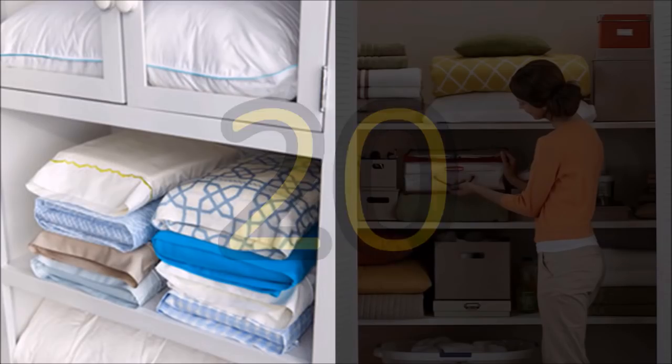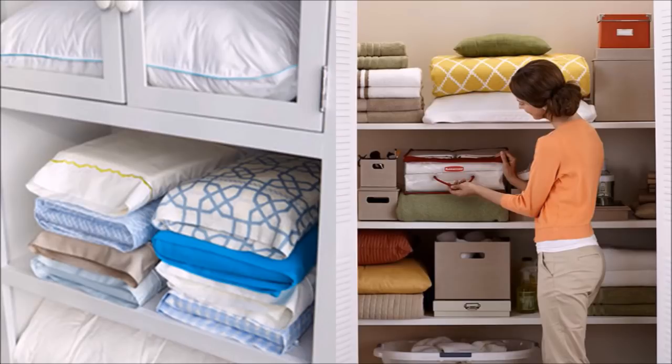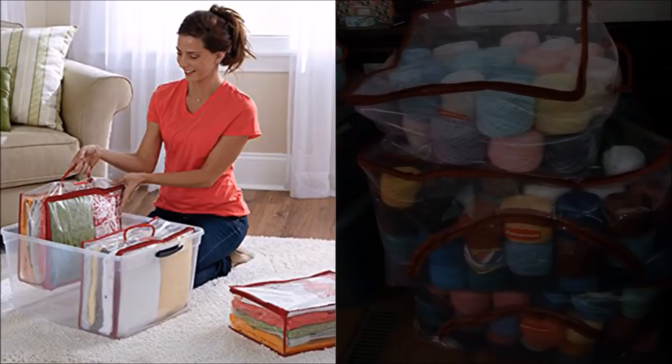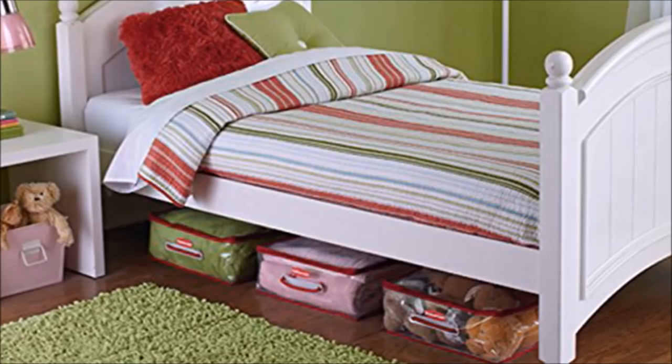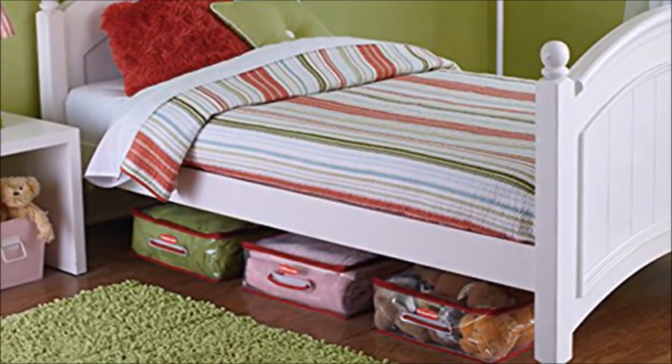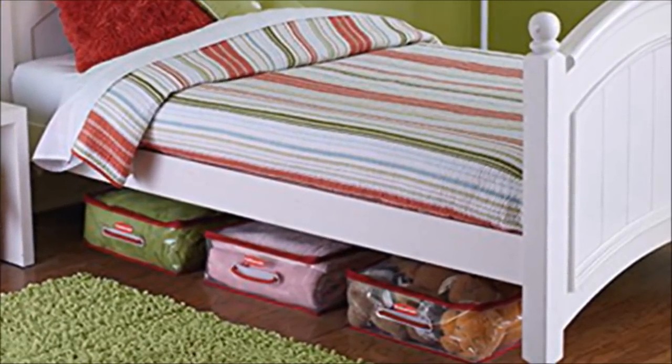20. You can store bed sheets in their matching pillowcases to keep them together. You can also use a storage bag where you can store each set of bed sheet, blanket, and pillowcase together. The flexible storage bag is easy to carry, pack, and store things in. It is lightweight for easy transport and clear so you can visibly see the contents. It can be placed inside the closet, under the bed, or used for traveling.